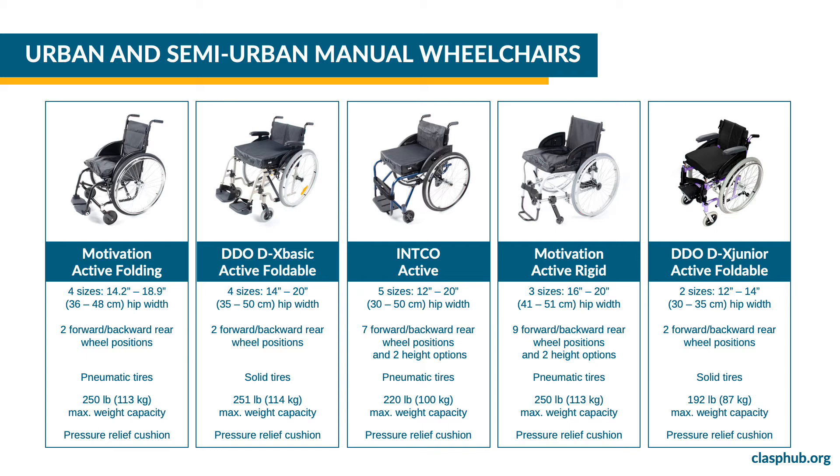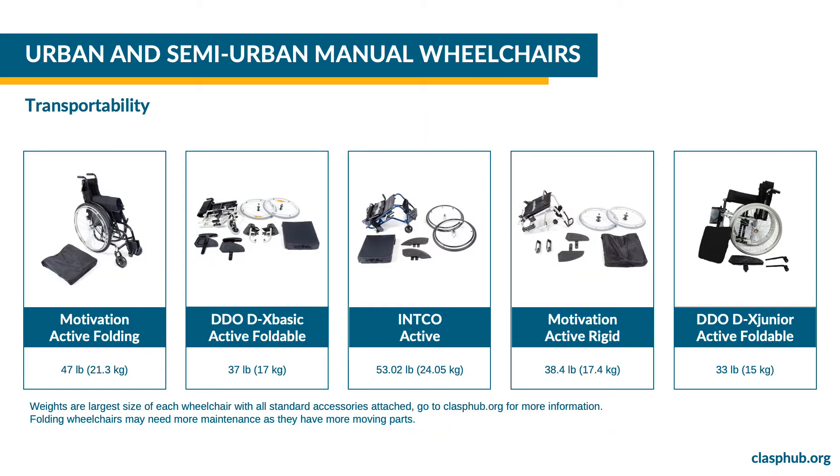All CLASP urban and semi-urban manual wheelchairs include a pressure relief cushion. CLASP urban and semi-urban manual wheelchairs offer a variety of options for transportability. Lighter weight wheelchairs with quick release wheels and folding frames are the most transportable.